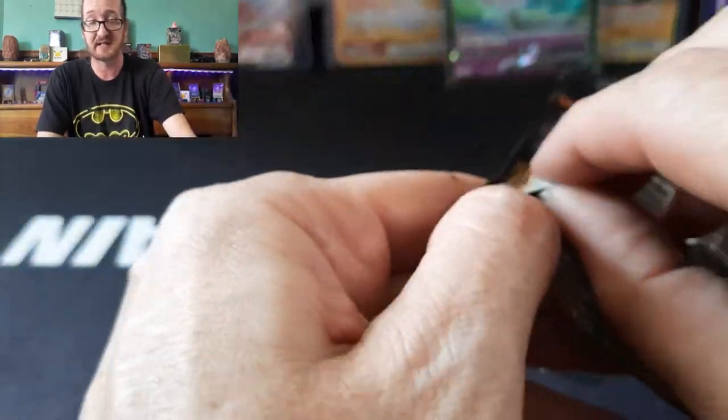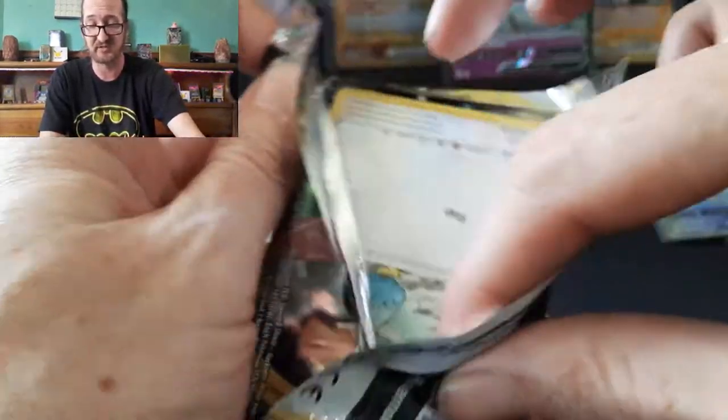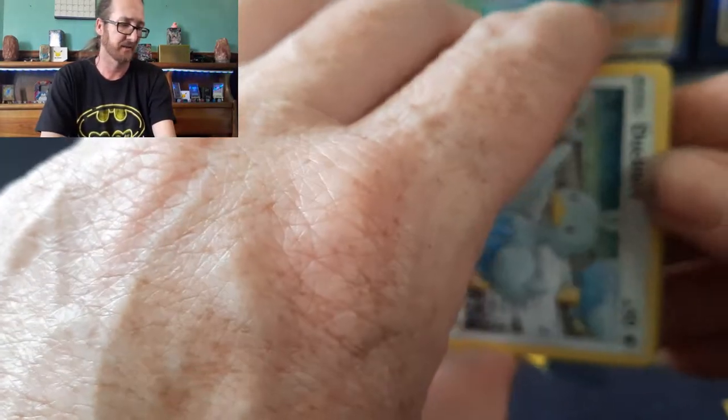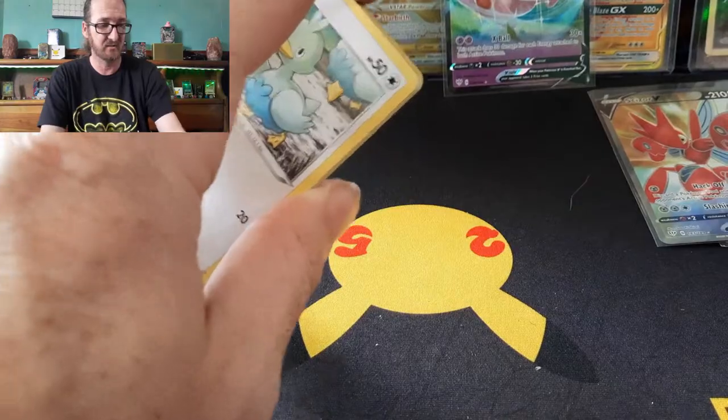Last pack of this Elite Trainer Box, then we move on to Brilliant Stars. We only got a single pack — I went to Dollar General. I notice so far going to Dollar General you can pick up basic stuff. I don't know if you guys saw it, but there was a little interruption — I had to run and get the wife a soda.